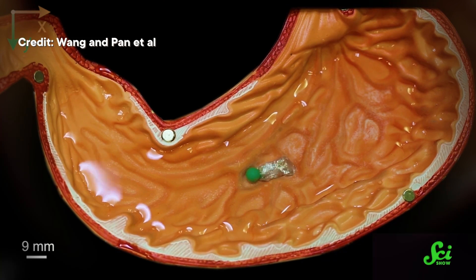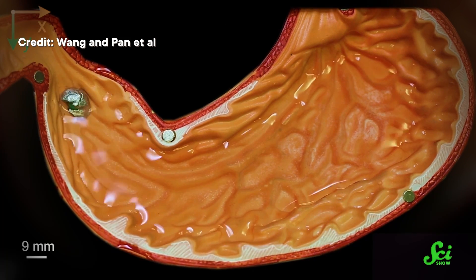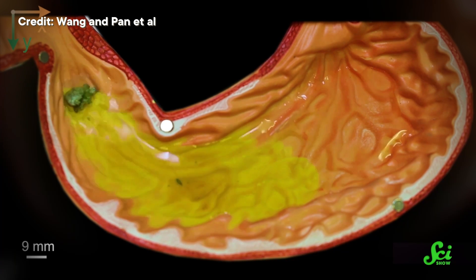They also demonstrated MPTM's potential as a medical device. In one test, they had it enter a fake stomach in its solid form, liquefy to surround a foreign object, and then solidify to grab hold. Then some magnets outside of the stomach guided the whole kit and caboodle right on out. In another test, they had it grab a drug, go to a specific target location in the fake stomach, liquefy to release the drug in that location, and then skedaddle.